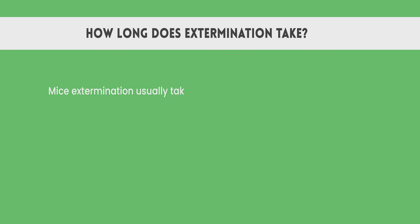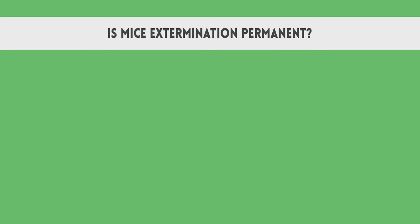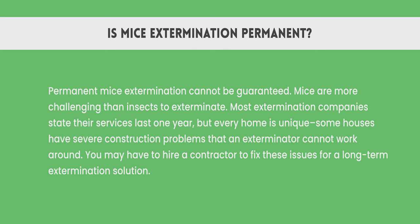How long does extermination take? Mice extermination usually takes one month to complete. It depends on the size of the colony and the extermination method, but mice extermination takes three to five weeks in a residential area. If you live in a rural area, rodents will be an ongoing problem that needs to be addressed monthly, but most homes only require one treatment. Permanent mice extermination cannot be guaranteed. Mice are more challenging than insects to exterminate. Most extermination companies state their services last one year, but every home is unique — some houses have severe construction problems that an exterminator cannot work around. You may have to hire a contractor to fix these issues for a long-term extermination solution.